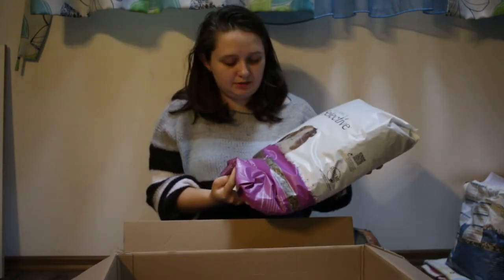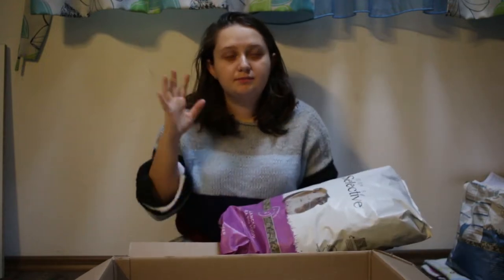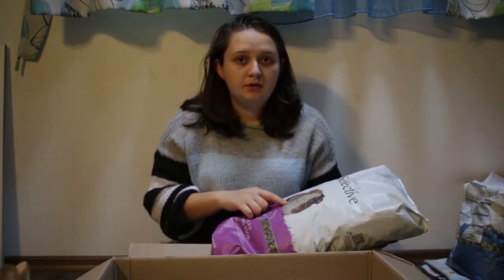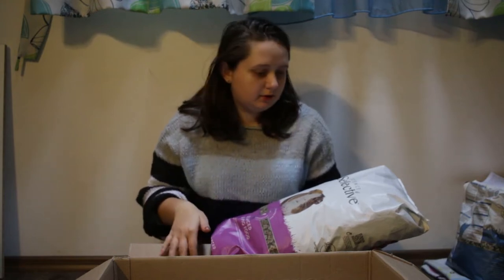I also ordered a bigger bag of guinea pig food. I use many different guinea pig foods for my guinea pigs because I have a lot of guinea pigs, but I really like using this one for my younger guinea pigs because the pellets are really nice and tiny and they all love it.